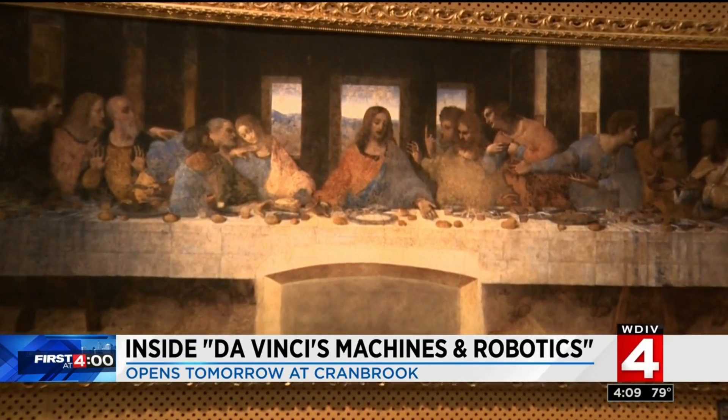Paula Tuttman, Local 4. Thank you so much, Paula. By the way, the exhibit does open to the public tomorrow. Tickets are $8 for adults and only $6 for children and seniors. Check it out.